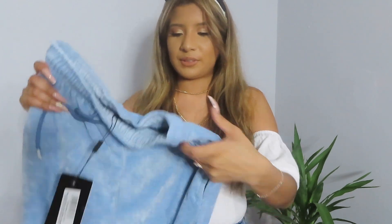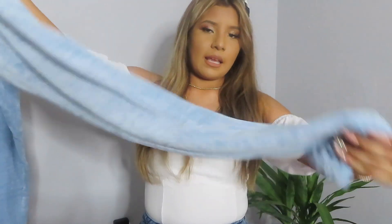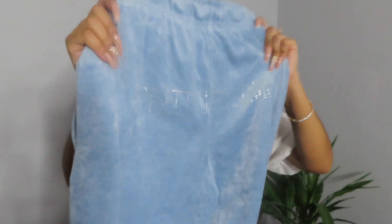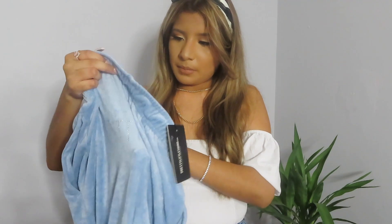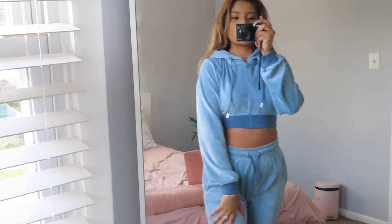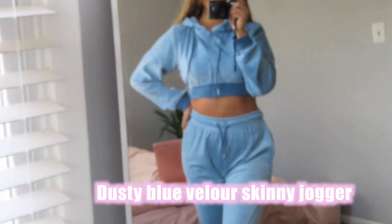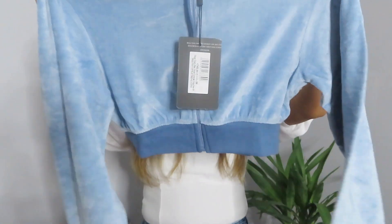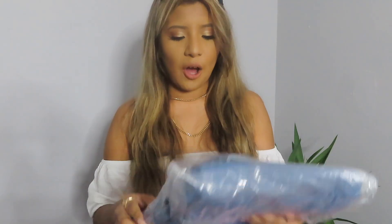I love when things have rhinestones. So this is like a baby blue color, and in the back it just says Pretty Little Thing in rhinestones. I got this in a size 4, and I also got the matching top. So this is supposed to be a matching set — the sweater is cropped, and in the back it says Pretty Little Thing as well.